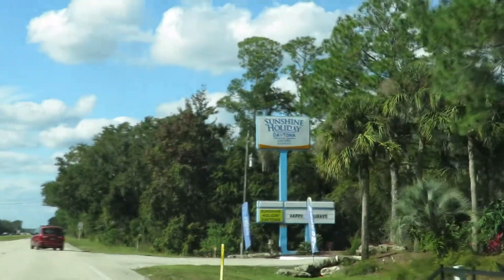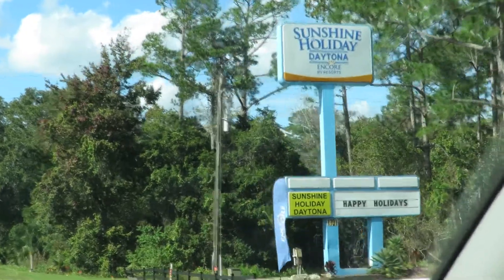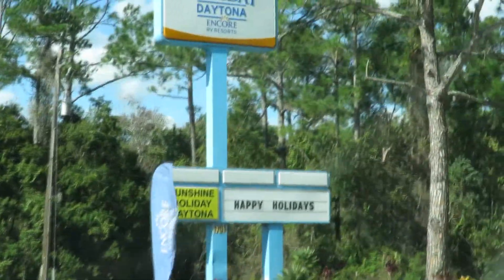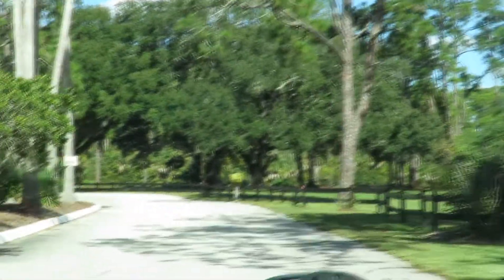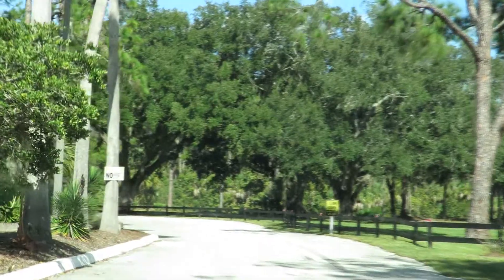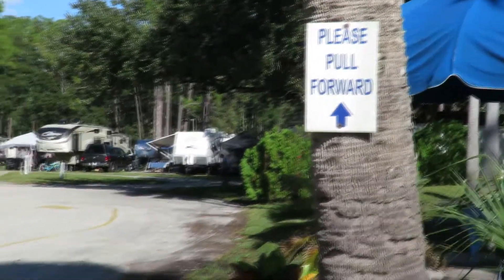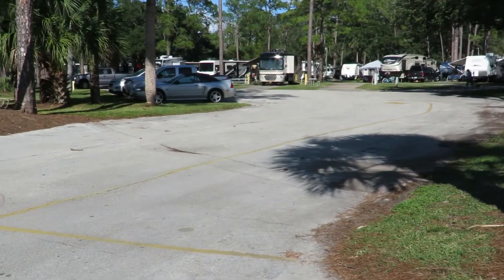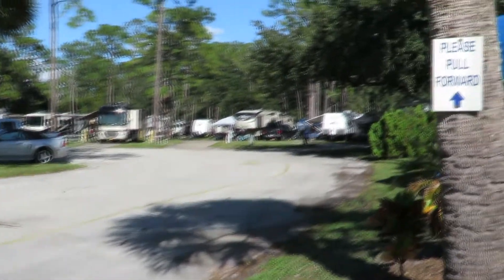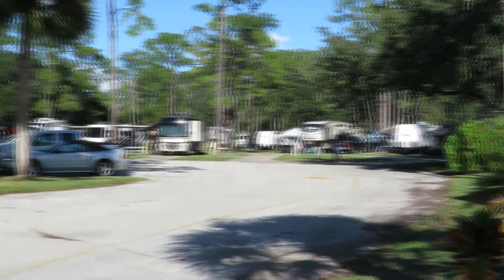Coming from I-95, you will pass a Love's station and a Pig Stand barbecue. You will take a right into the campground, drive a little way, and pull up next to the beach umbrella. Park your RV there — the registration is to your left and you just walk across and check in.